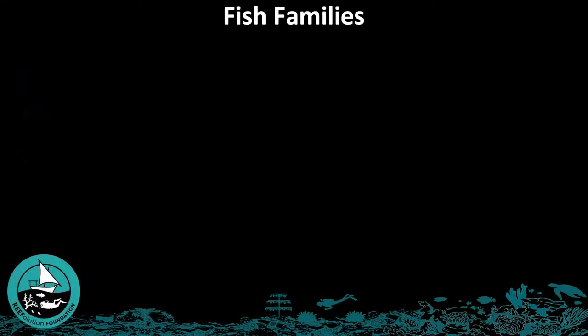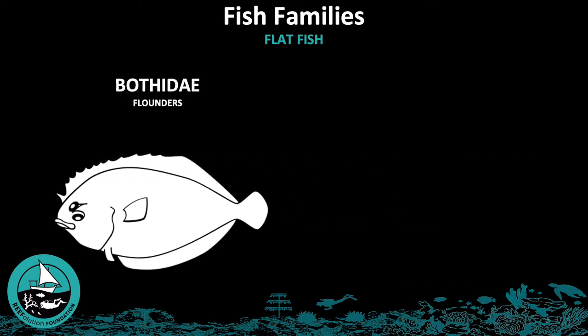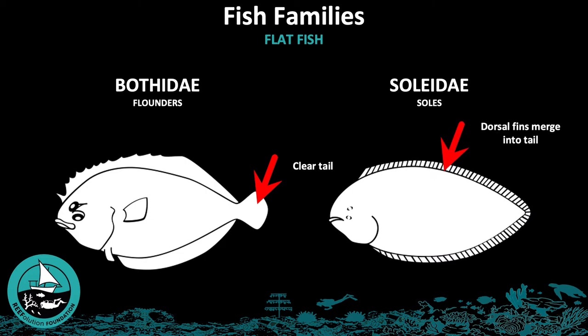The next group of fish families we will discuss are the flatfish, which are flat and round-shaped. Bothidae, or flounders, have the characteristic flat shape with a clear tail visible. The second family, Solidae, have fins which merge into the tail, making the tail hard to define.